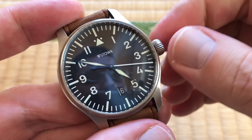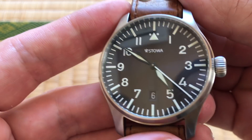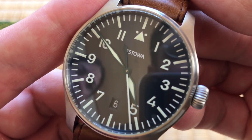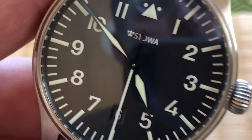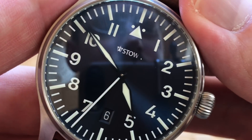This watch is kind of special. It took me a long time to find — by the time I knew I wanted it, they were already sold out again. Only a hundred pieces made. I like the Flieger style.